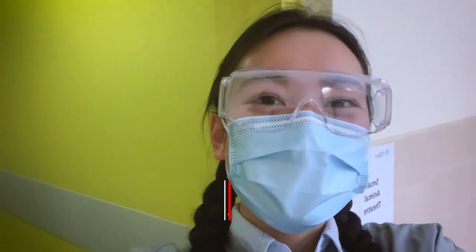Hey guys, it's Mei here. Today I'm at the vet school and I'll be talking to a BOAS nurse, Lydia. So let's take a peek and see what she's up to today. Come along with me.